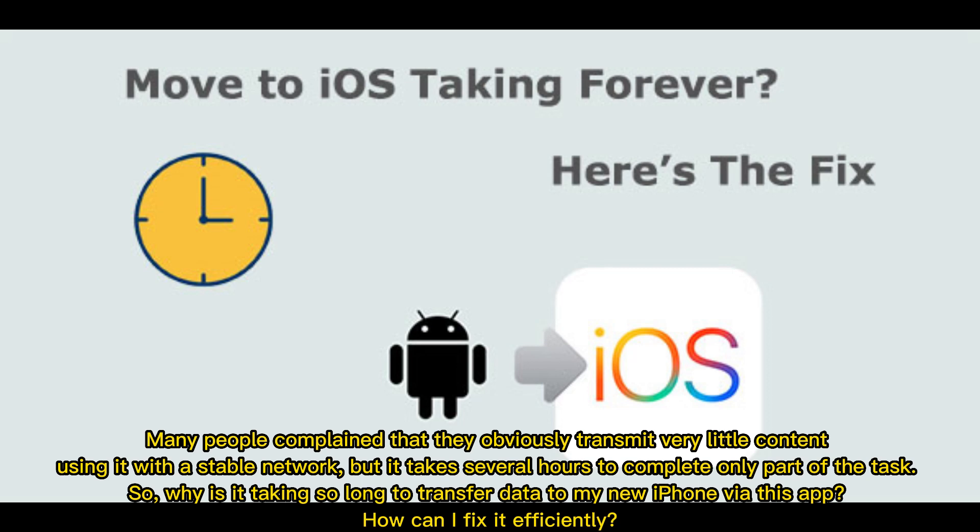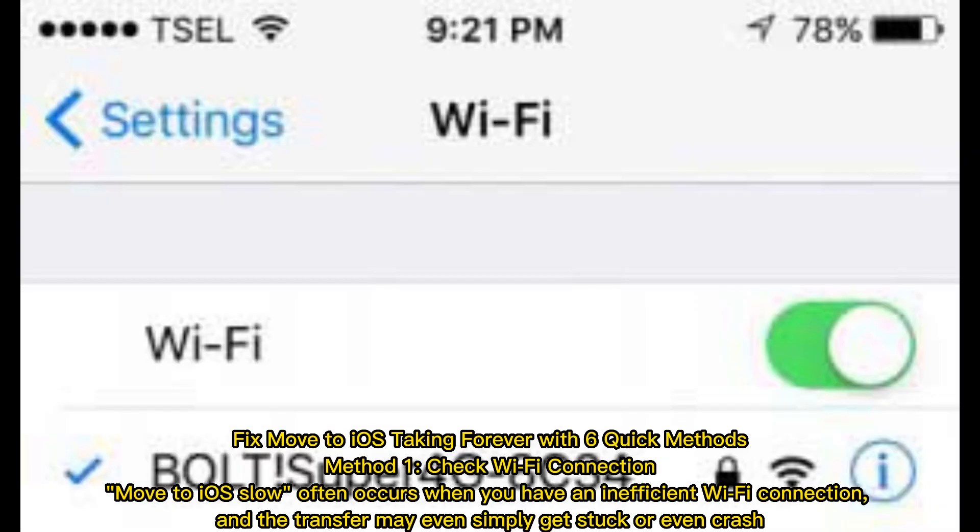Many people complained that they obviously transmit very little content using it with a stable network, but it takes several hours to complete only part of the task. Why is it taking so long to transfer data to my new iPhone via this app? How can I fix it efficiently? Fix Move to iOS taking forever with 6 quick methods.